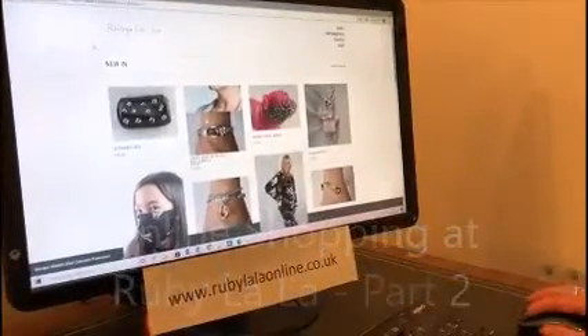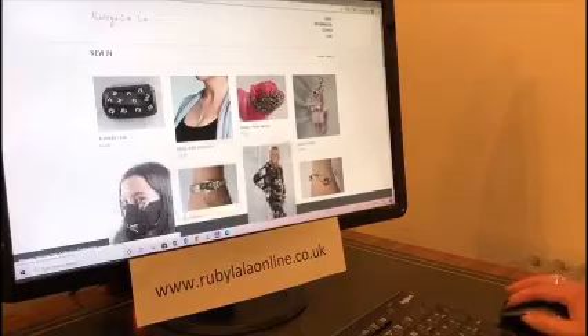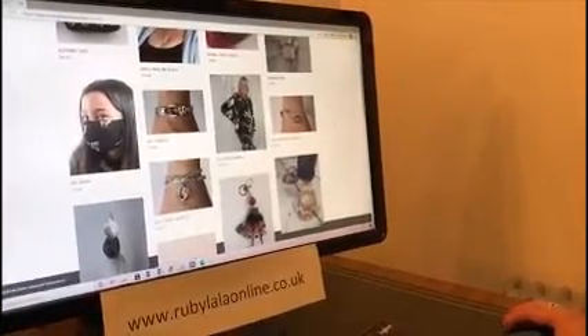Oh no, too much choice! Sometimes you might get a double picture like this, and we just need to refresh the page if we have a bit of technology trouble. Oh look, there's me in some pyjamas!